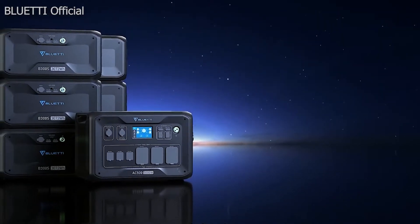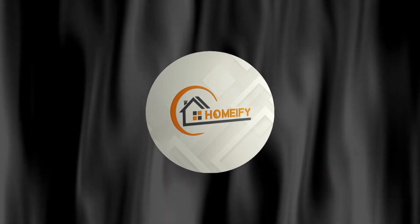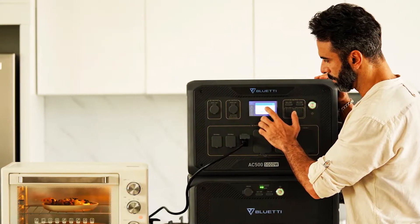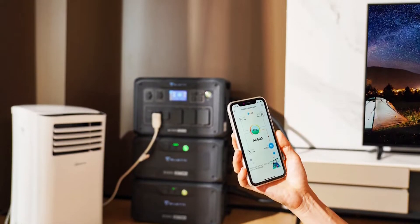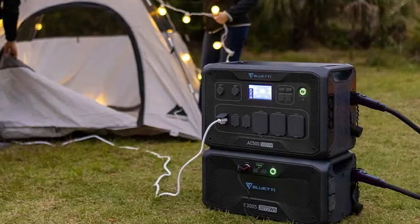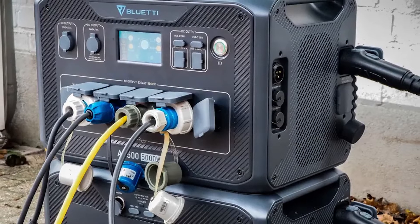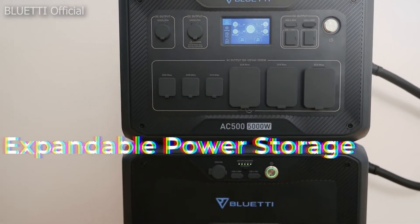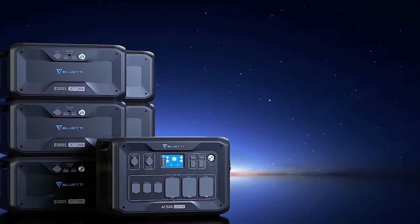Power on demand for welcome peace of mind: blackouts and energy failures happen and we have no control over that. The best thing we can do is prepare beforehand. While it may not be possible to power everything in your home, you can certainly keep the essentials connected — especially those that contribute to your family's quality of life, like a fridge, oven, and washing machine. The AC500 is equipped with a 24/7 UPS uninterruptible power supply function that automatically detects a power failure and provides power to over 99 percent of your biggest needs in just 20 milliseconds.